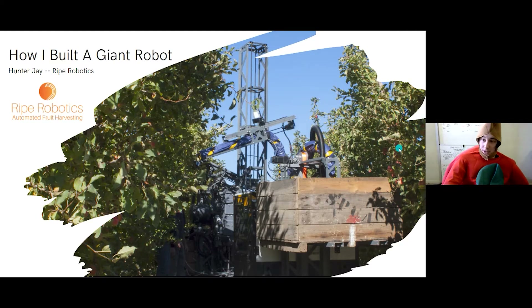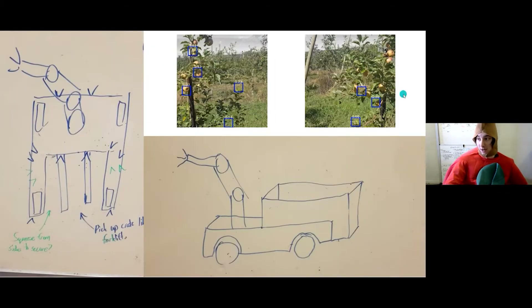Ripe Robotics is a company trying to automate the harvesting of apples, oranges, and stone fruit. It's a company I started with a friend of mine about two years ago. I'm going to take you through the journey of how we actually tried to build this company, how it's going — a lot better now than it was at the start — and basically how you can just jump into these things and if you keep at it, maybe it'll work.